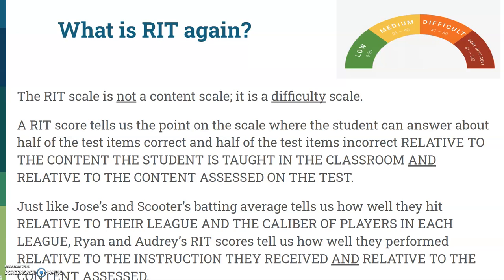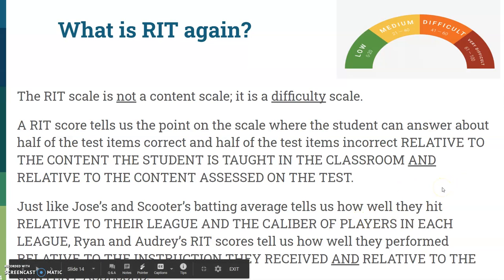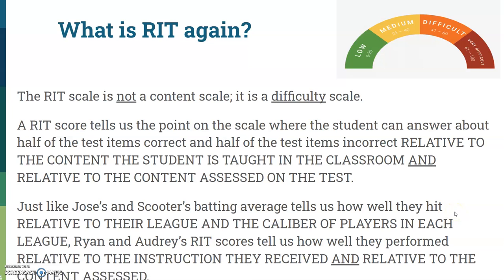He's not going to be able to perform the same on a whole different type of test. Even though the scores look the same, they're not. The RIT scale is not a content scale — it's a difficulty scale. The RIT score tells us the point on the scale where the student can answer about half of the test items correctly and half incorrectly, relative to the content the student is taught in the classroom and what is given on the test.